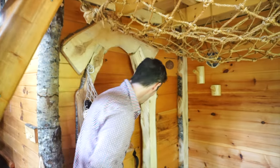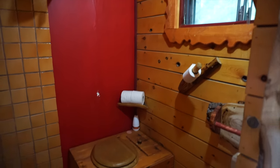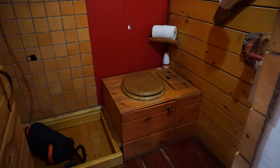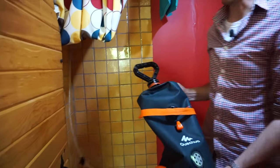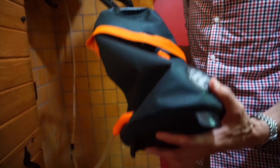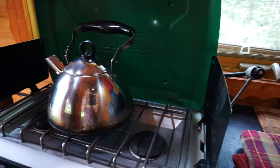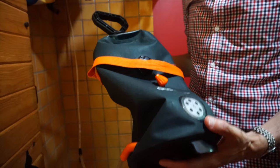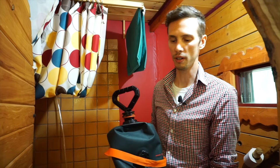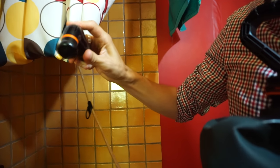Over here is the washroom. It's a very basic setup — just a bucket style compost toilet. The shower is also really simple. It's just this little bag: you fill it up with water and leave it out in the sun to heat up. You can also heat up some water on the cooktop and get it to the proper temperature. Then you pump to build up some water pressure, and there's just a little hose — and you shower with this.